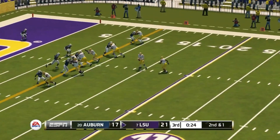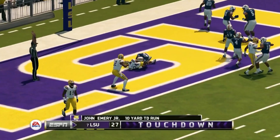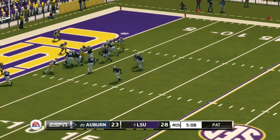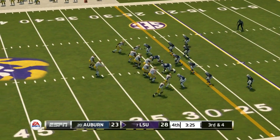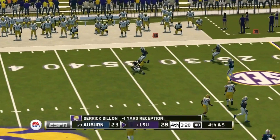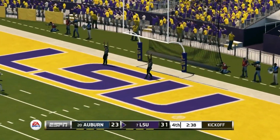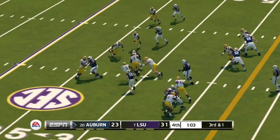Third quarter — Auburn has already added a field goal, then Joey Gatewood runs it in and they're right back in it at 21 to 17. LSU adds another touchdown to go back up two possessions. Cam Martin scores for Auburn — back and forth in the second half. Auburn goes for two but doesn't pick it up — 28 to 23. The Auburn defense gets a big stop but LSU hits a long field goal to go up 31 to 23.